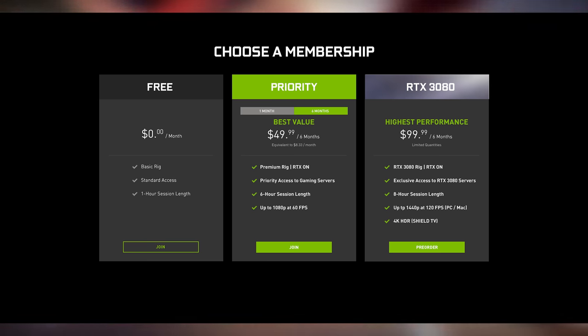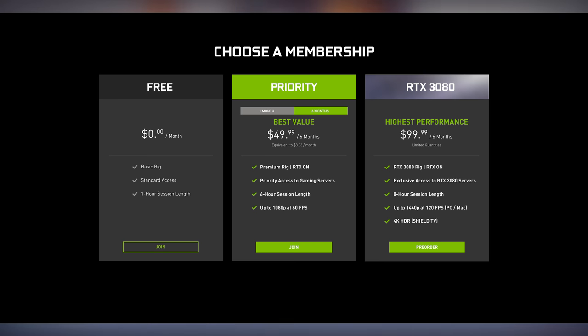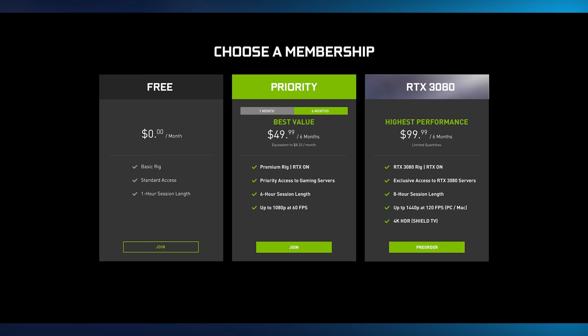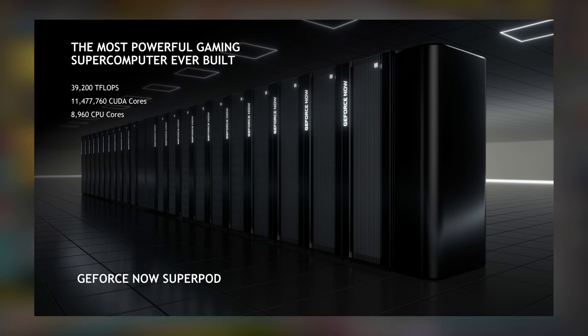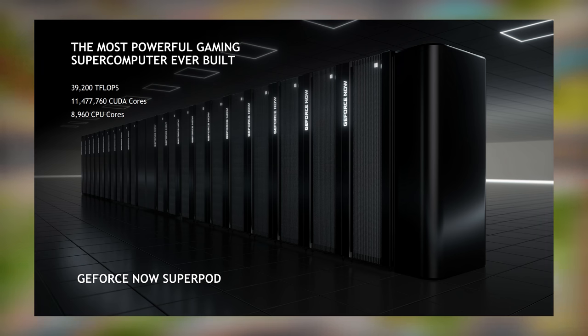The RTX 3080 tier is the highest performance offering. It costs $99.99 for 6 months and gives you access to an RTX 3080 rig capable of RTX on, exclusive access to RTX 3080 servers, an 8-hour session length, up to 1440p at 120fps on PC and Mac, and 4K HDR on Shield TV. All of this new gear is packed into what Nvidia calls the GeForce Now Superpod — the most powerful gaming supercomputer ever built — with a combined total of 39,200 teraflops, 11,477,760 CUDA cores, and 8,960 CPU cores.